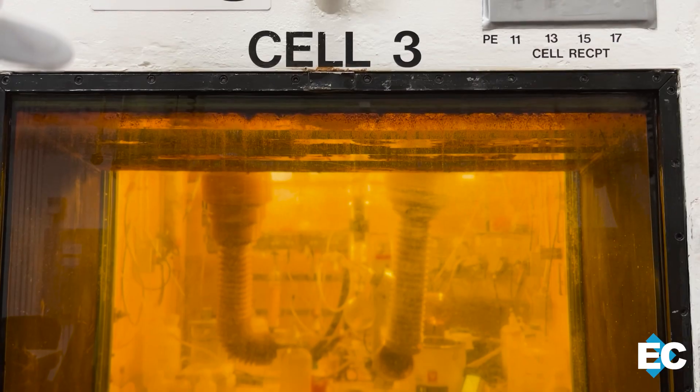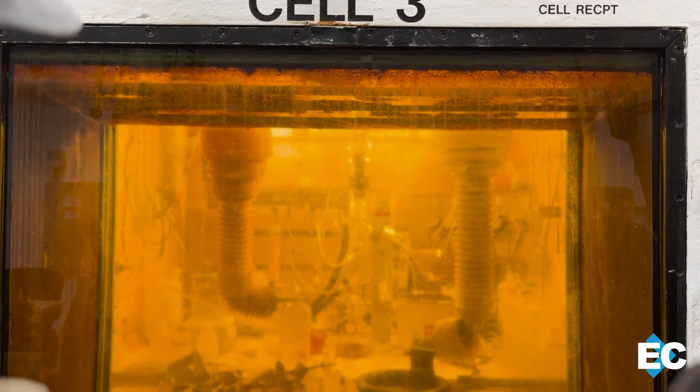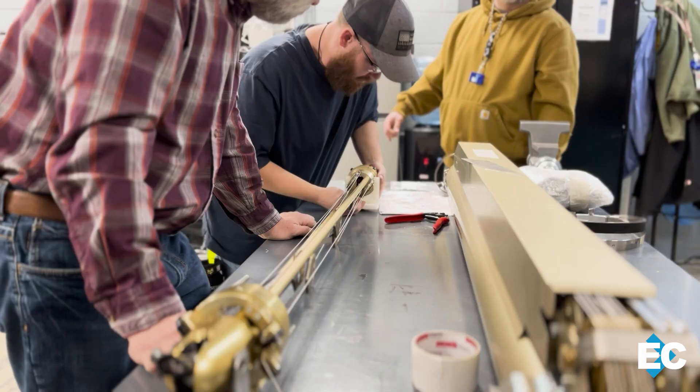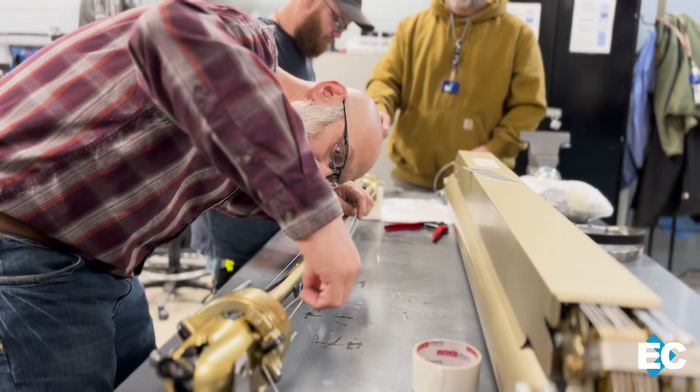Even minor issues can have major implications for the highest priority cleanup project at ORNL. Historically, if a manipulator was damaged or needed repair, they'd have to remove it and get an outsourced agency to help — which could take two to three weeks before the manipulator was back in service. For every day without a manipulator, that's every day they can't process uranium-233. But now, with certified millwrights in the building, turnaround time has shrunk from weeks to hours.